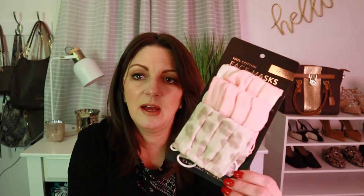At checkout they had different face masks, and these looked kind of cozy, so I wound up picking up some of those as well.